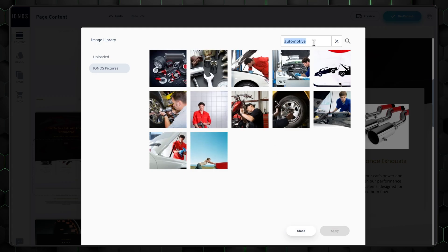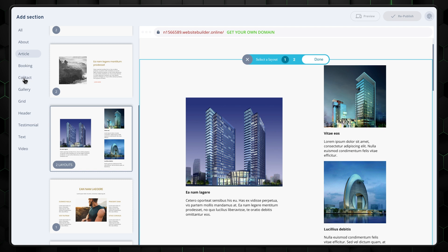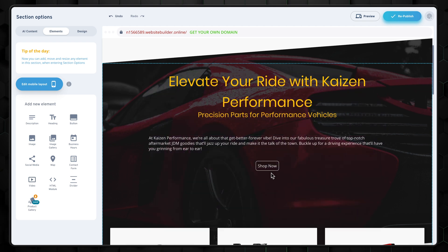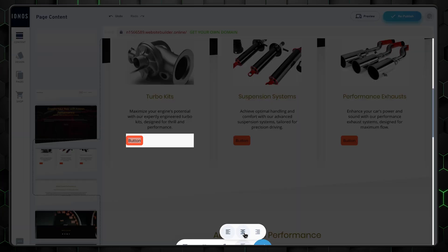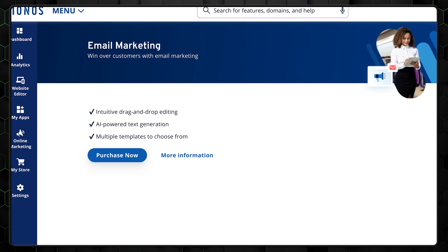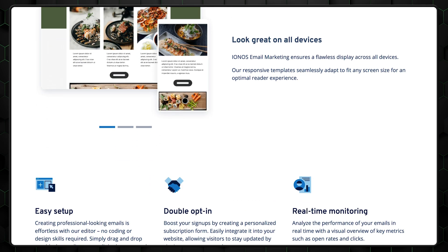Thankfully, Ionos also includes a stock image library of royalty-free photos, so you're covered for visuals without worrying about copyright. What I like about Ionos is its intuitive design flow — you have the option to work with both simple layouts and a drag-and-drop editor, giving you flexibility in how hands-on you want to be. This dual approach makes it great for beginners who want quick results, but still offers customization for those who like to tweak their design. Another benefit is that Ionos incorporates useful marketing tools right out of the box, letting you drive engagement and manage basic marketing efforts seamlessly.